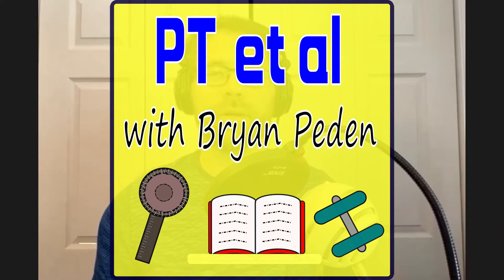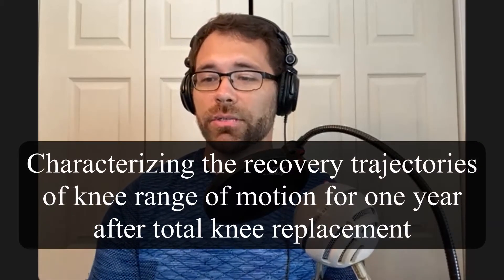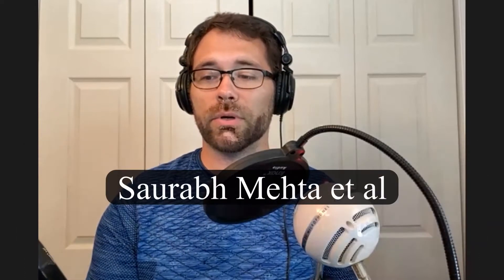Welcome to another episode of PT at All. I'm your host Brian Payton, doing a solo show today. The title of today's article is 'Characterizing the Recovery Trajectories of Knee Range of Motion for One Year After Total Knee Replacement,' by Sarubh Mehta et al.